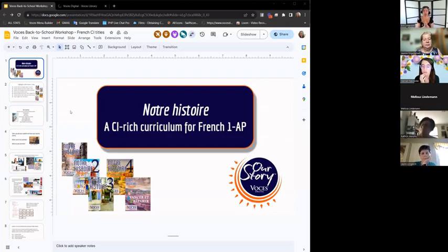Notre Histoire is a CI series. For the record, I am a student of French, not a French teacher, so I apologize in advance for any mispronounced words. Justin does speak French and was going to give a very authentic element to this presentation. I apologize in advance, but I do know these books inside and out, and so I'm excited to tell you about them.